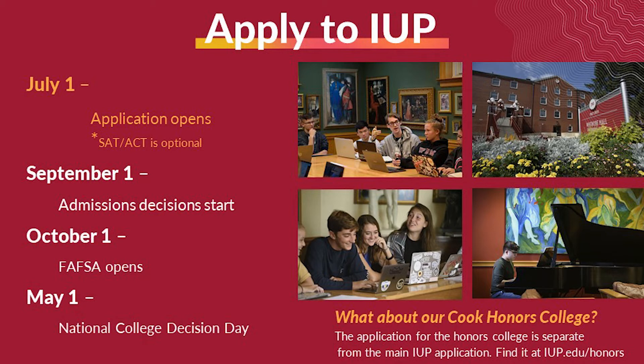And guess what? If you live in the United States, it's free to apply! Plus, after you apply, we'll consider you immediately for a merit-based scholarship. You'll know within a few weeks of your admissions decision if you got a merit scholarship.